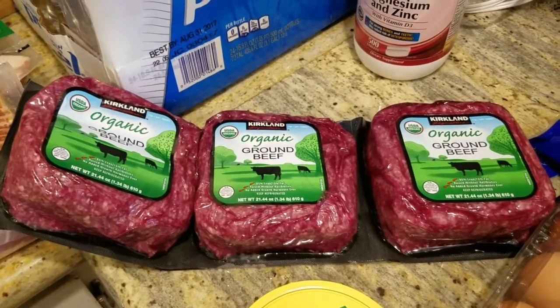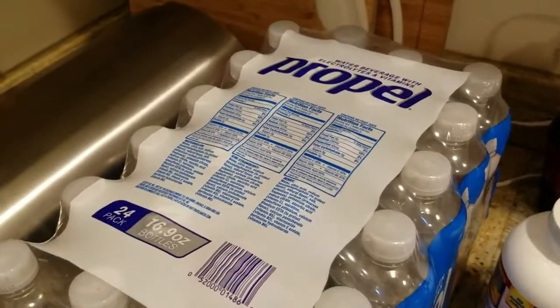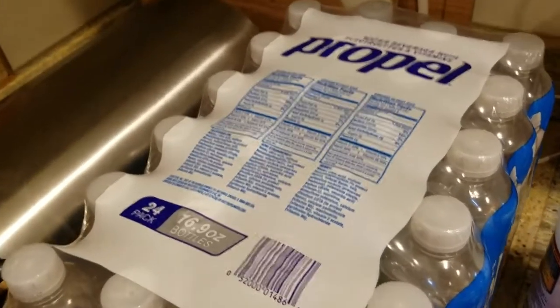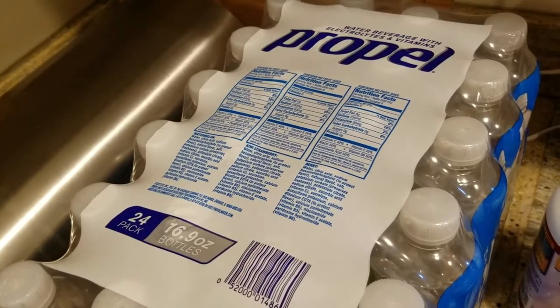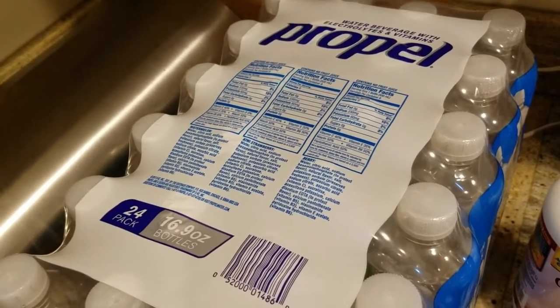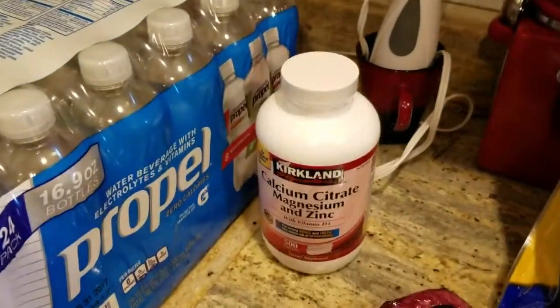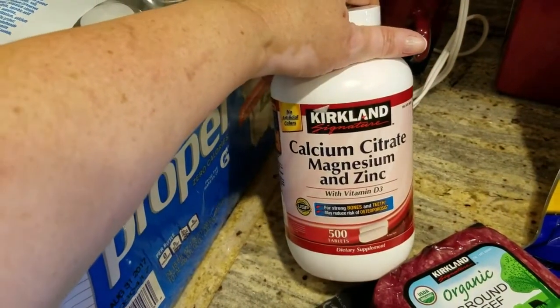I've kind of been wanting to make my chili dog casserole again soon, so I need some ground beef for that. Somebody suggested getting Propel instead of the Powerade Zero, or at least trying it. I saw it there and wanted to try a smaller bottle but hadn't seen it at the other store, so I just went ahead and got the case.